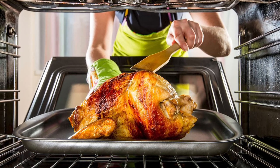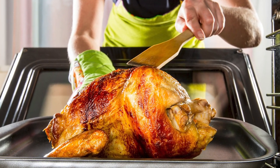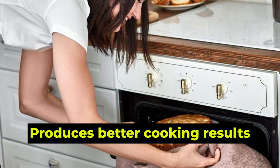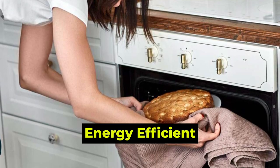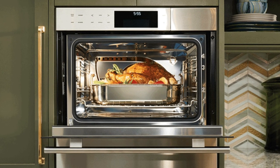Verdict: So which is better? The convection oven is better because it has a better design for heat distribution, takes a shorter time to cook, produces better cooking results, and is energy efficient. The conventional oven can cook all the types of food that the convection oven can.